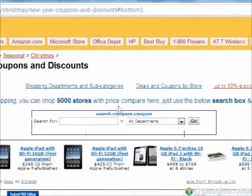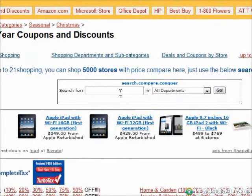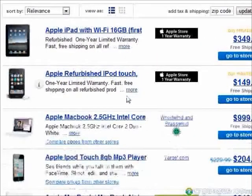Next, you can also use the search bar right here to search the site for stores and products. For example, we can search for Apple, and it will take us to a page with several offerings and deals on Apple products.